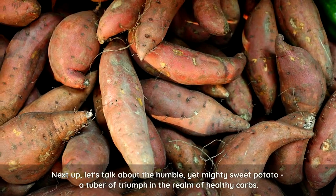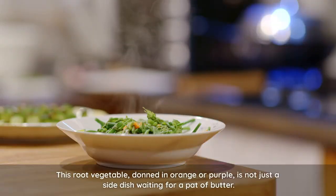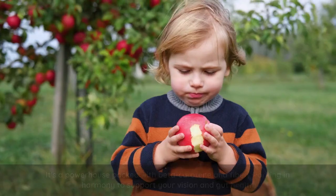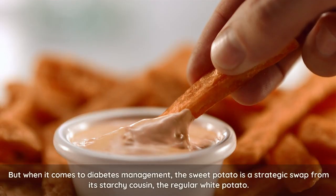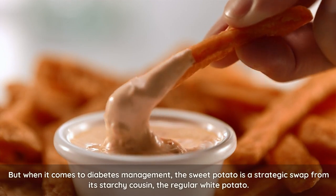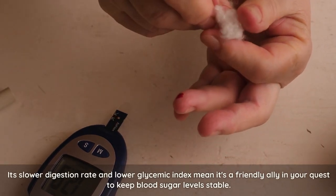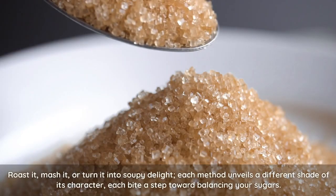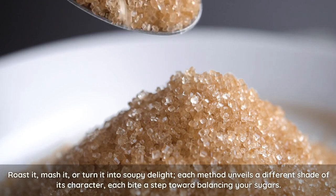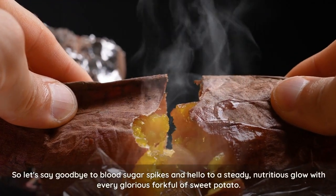Next up, let's talk about the humble yet mighty sweet potato — a tuber of triumph in the realm of healthy carbs. This root vegetable, donned in orange or purple, is not just a side dish waiting for a pat of butter. It's a powerhouse packed with beta-carotene and fiber, working in harmony to support your vision and gut health. When it comes to diabetes management, the sweet potato is a strategic swap from its starchy cousin, the regular white potato. Its slower digestion rate and lower glycemic index mean it's a friendly ally in your quest to keep blood sugar levels stable. Roast it, mash it, or turn it into a soupy delight — each method unveils a different shade of its character, each bite a step toward balancing your sugars.